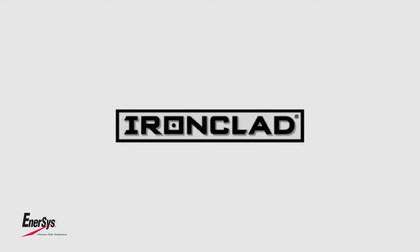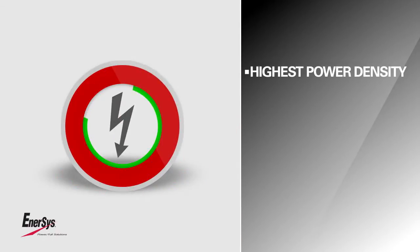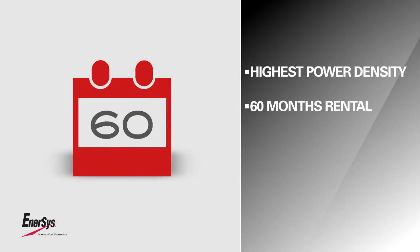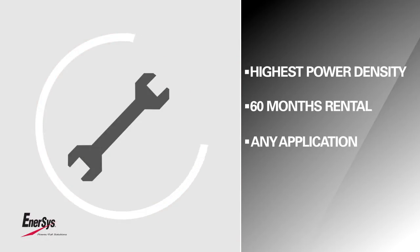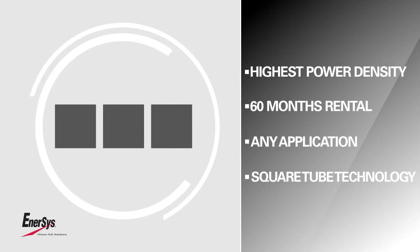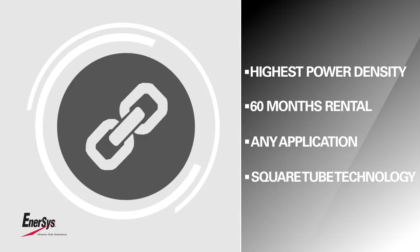Ironclad — the square tube revolution. It is the battery with the highest power density, offering more working hours on each charge and the longest life. It is the battery for 60-month rental and meets the needs of the heaviest duty applications. Designed with square tube technology for the highest reliability, even in the toughest and most demanding conditions.